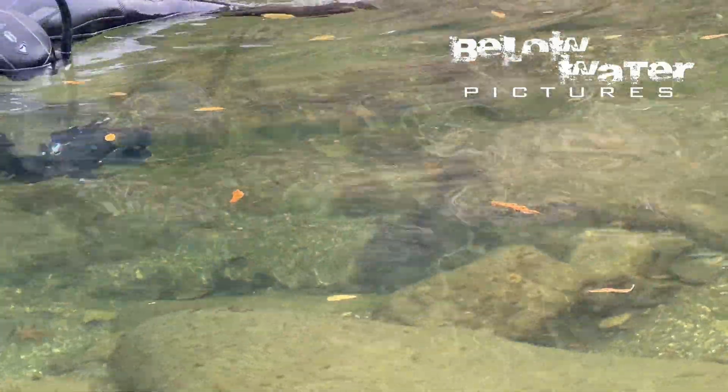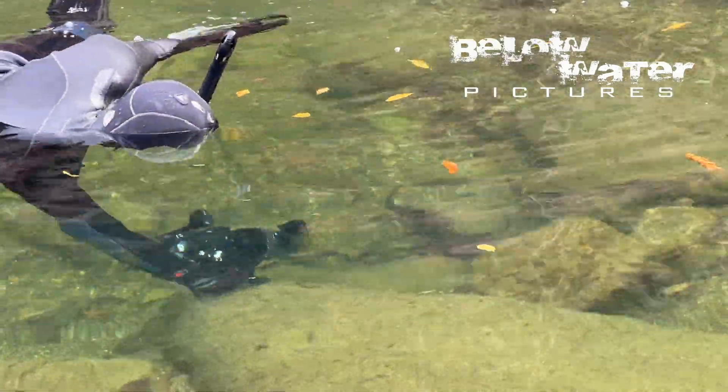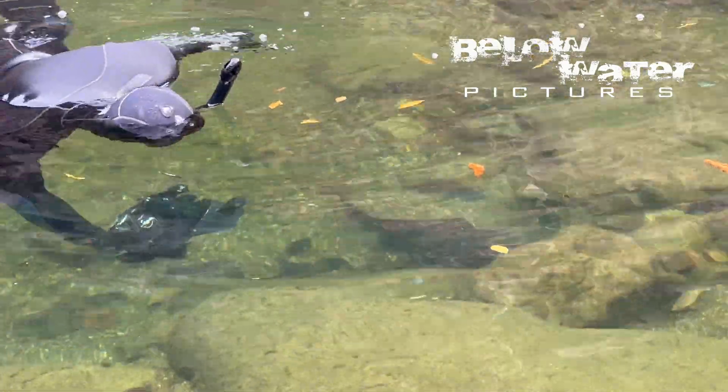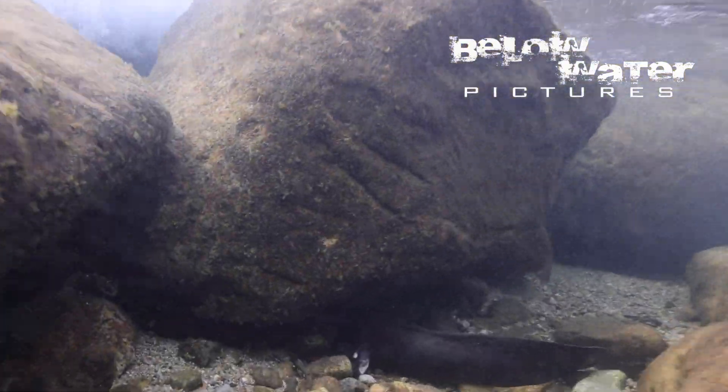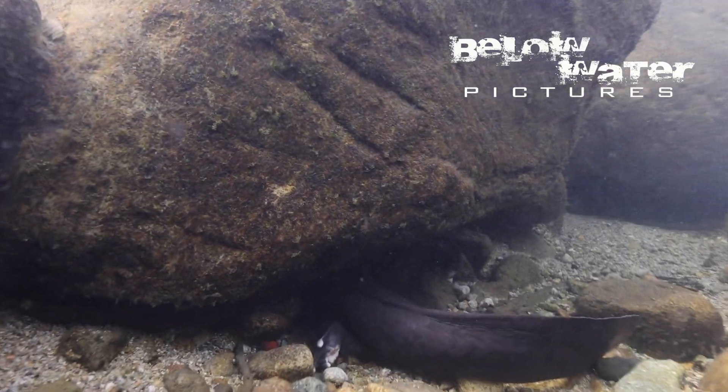Their tail is a massive rudder so they are very much capable of getting away quickly. They actually swim really well but I have not seen that often. Most of the time you will find salamanders deep in their cave, and if the cave is too small their tail will stick out like this.